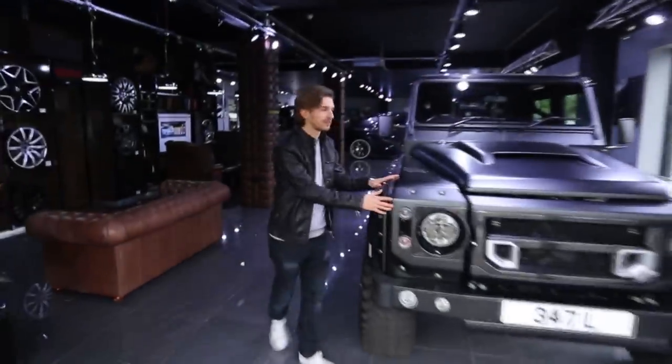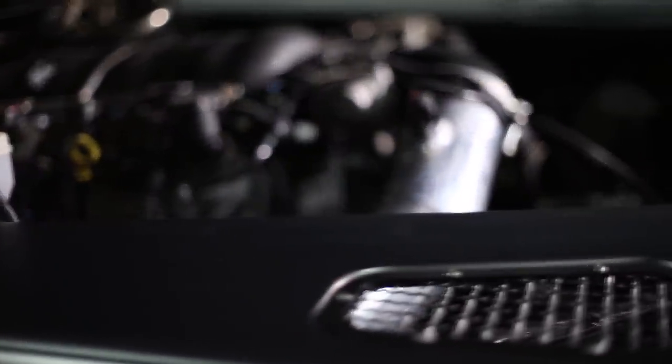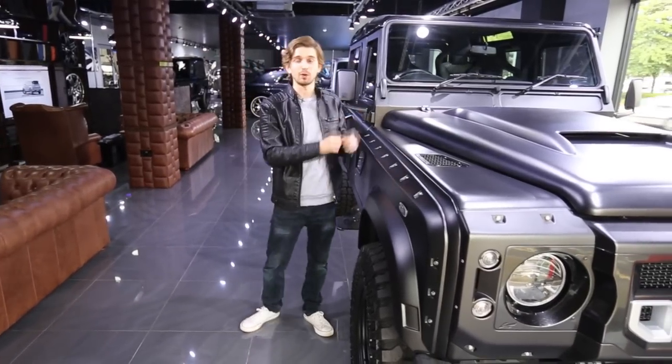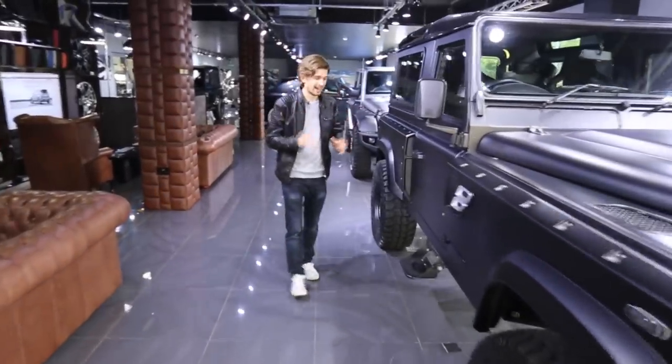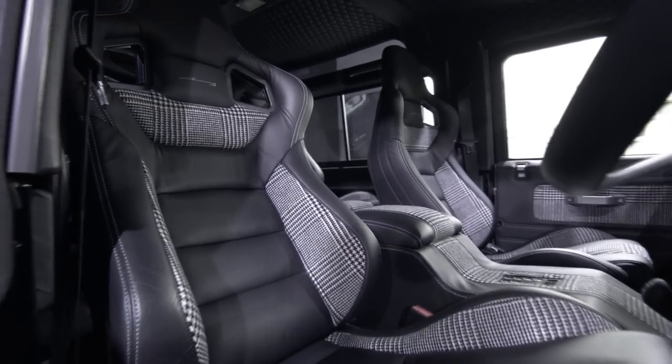Now the first car you see when you come through those doors is a 6.2 litre Flying Huntsman Long Nose. We've taken out the original diesel engine of this car and put in a 6.2 V8, so it goes like an absolute train. We've got a luxury interior in there which is finished in Prince Charles Czech.